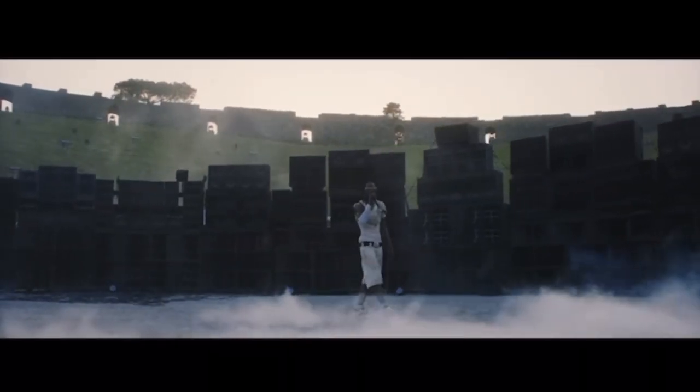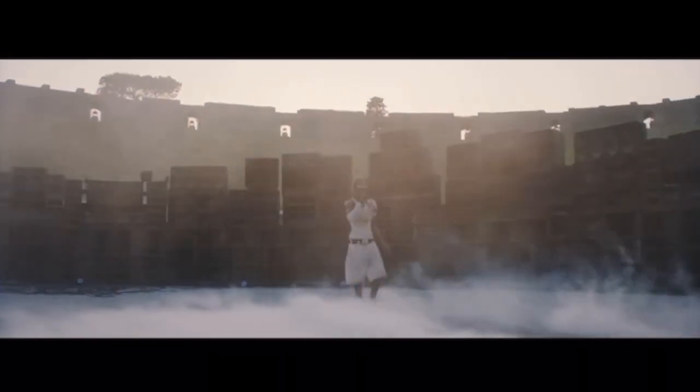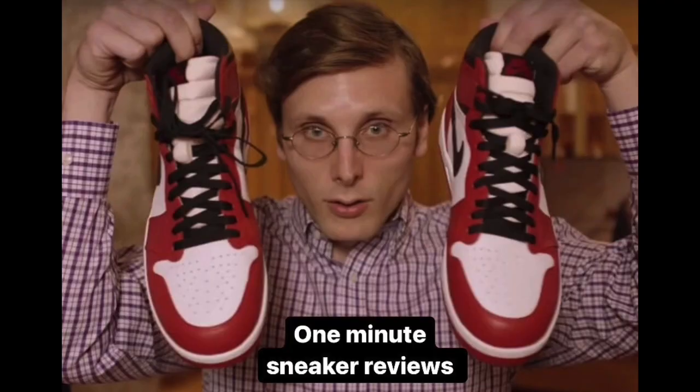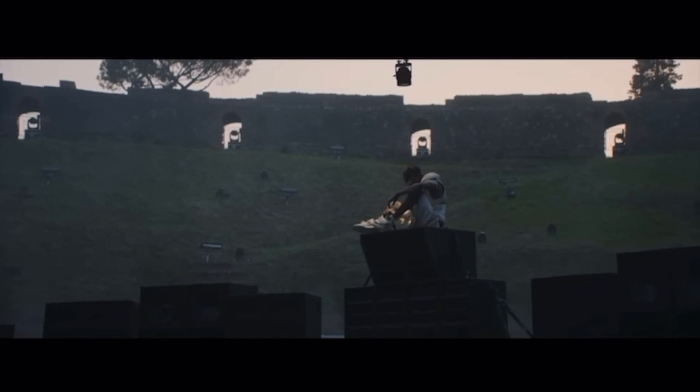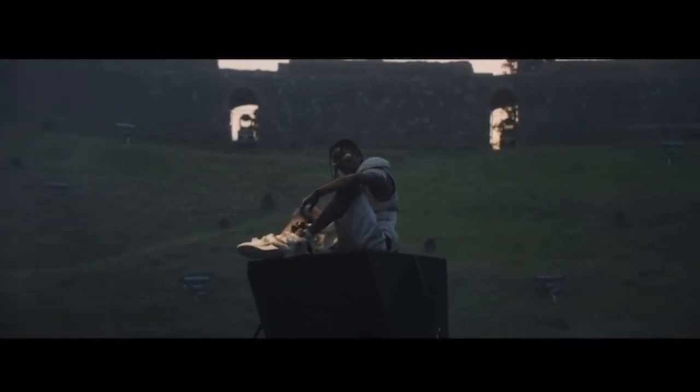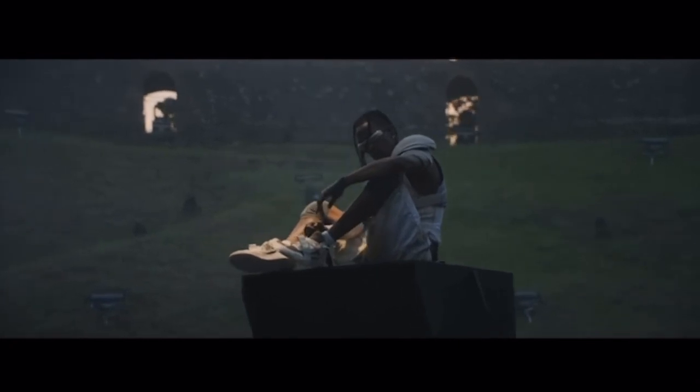Welcome back to the channel. I hope everybody watching is having a great day. Today we're back with another episode of One-Minute Sneaker Reviews. This is where I give you a quick review of a shoe that I picked up in under one minute. I'll put a link to my last episode up on the screen right here if you want to go and check it out.